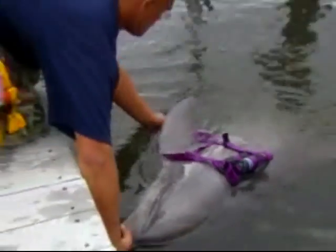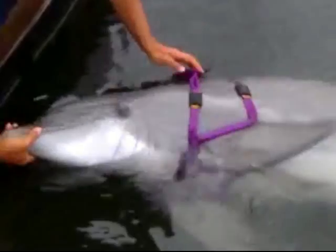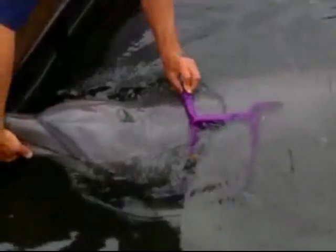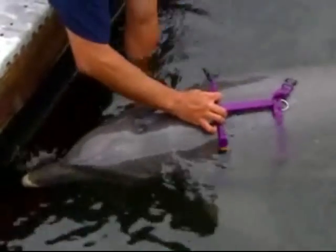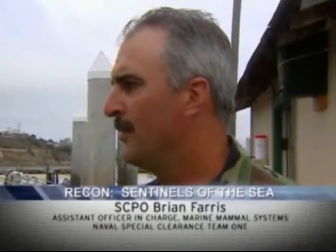Those highly honed skills make dolphins ideal for finding mines. The primary mission of the Marine Mammal Program is to provide mine-hunting dolphins to the Navy Special Clearance Team 1, which has the Mine Hunting Dolphin Unit. This is where the work of keeping up the skills of the mine-hunting dolphins takes place. What we do here on a daily basis is what we would do if we were called upon to find mines in a real-life situation.